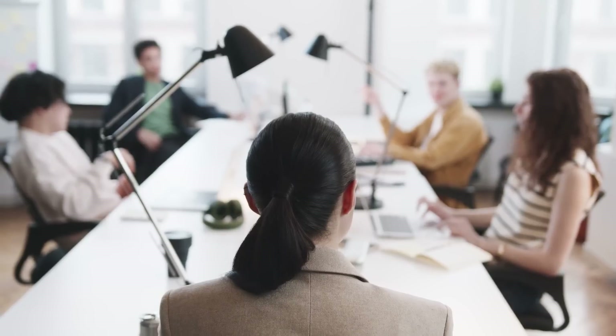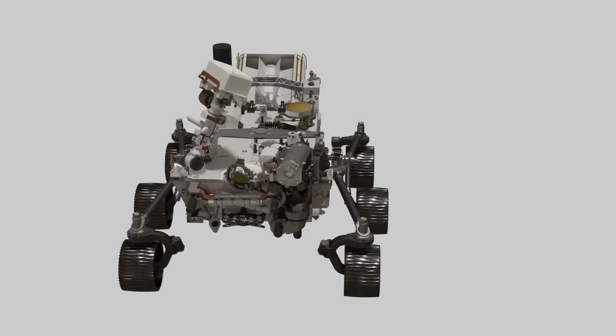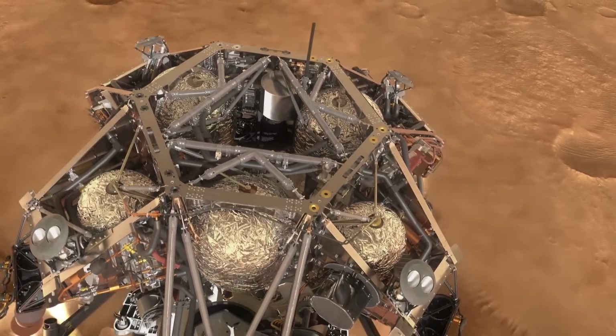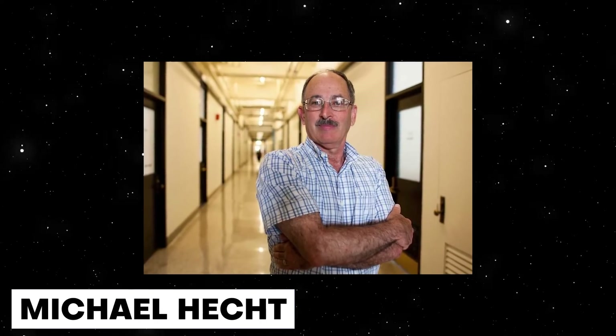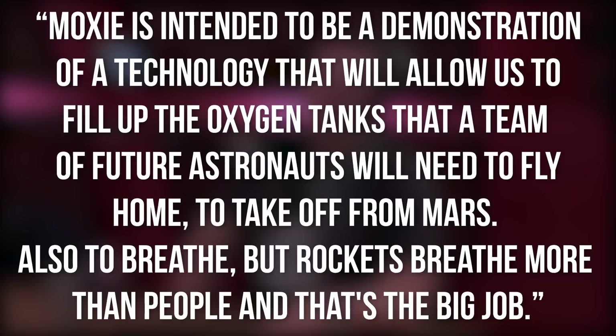The project has its roots when NASA first considered flying an earlier rover on a 2001 mission. When the Mars 2020 initiative was formulated, the space agency decided to directly fly a robot to produce the required propellant from materials found on Mars. The device is a golden-colored box stored inside the Percy rover, first tested in March 2019. According to Michael Hecht, principal investigator at MIT's Haystack Observatory, MOXIE is intended to demonstrate technology to fill up oxygen tanks that future astronauts will need to fly home from Mars — and also to breathe, but rockets breathe more than people.